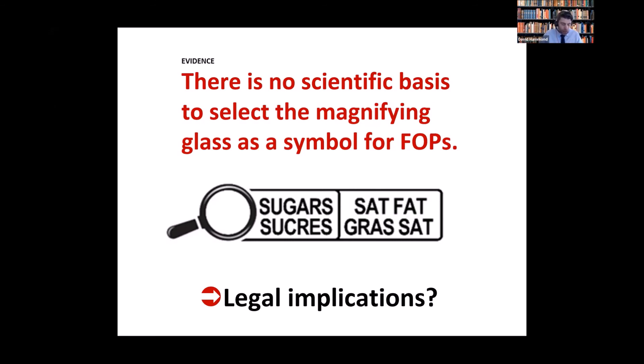I'd like to make one final point. This is potentially important if industry issues a legal challenge to FOP regulations — they have threatened to do this in Canada and other countries. As someone who has testified as an expert witness in cases around the world, I can tell you it would be very hard for a government to defend choosing the magnifying glass over an octagon based on any scientific evidence.